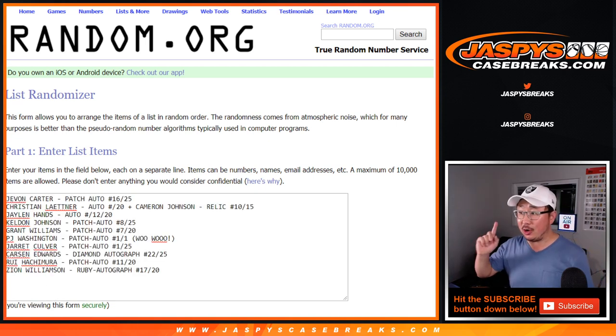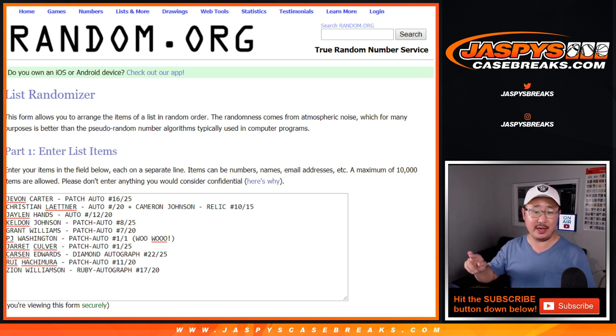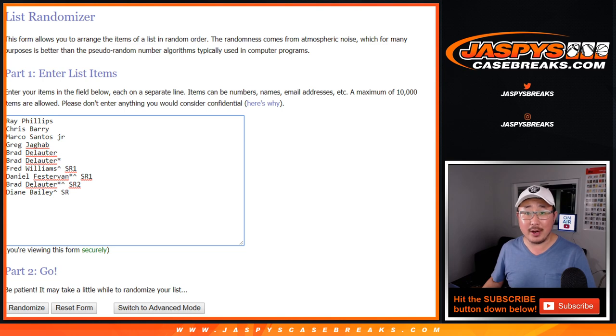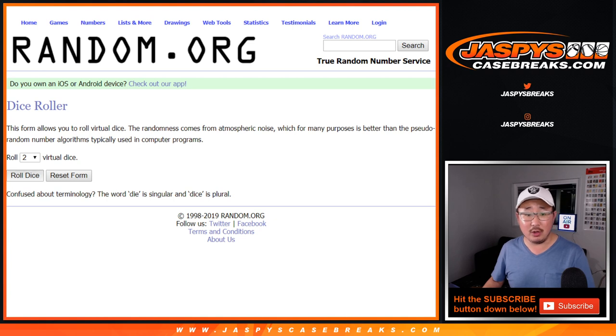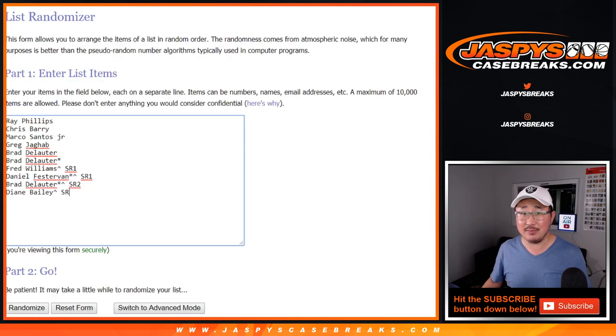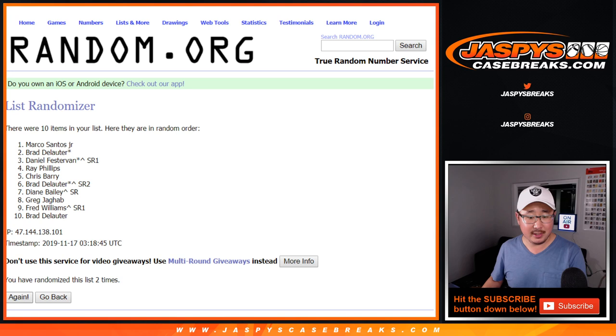Welcome back folks. We got all the hits typed in — we comboed the Christian Leitner and the Cameron Johnson relic together, so that makes 10 hits: one, two, three, four, five, six, seven, eight, nine, ten. Typed them in the order that they were pulled. And here are the 10 people right here. Let's randomize each list two and three, five times. Good luck — your names first.